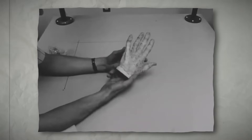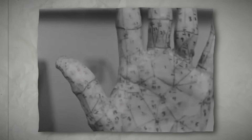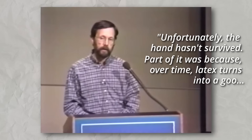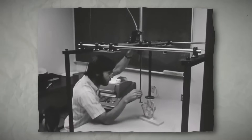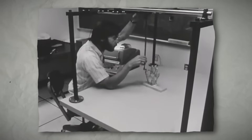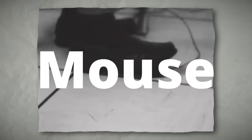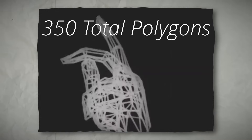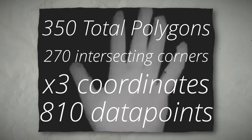In 1972, 3D modeling software obviously didn't exist. So in order to create the 3D model, a mold of Ed's hand was cast out of plaster. The surface of it was coated in latex, and 350 polygons were meticulously drawn onto it. Every single point of every polygon had to be mapped out before it could be rendered in 3D. The machine Ed is using in the video was a mechanical digitizer, which provided a readout of each x, y, and z coordinate as three distinct numbers, captured with a mouse. According to Catmull's research paper, this entire hand was covered in 350 total polygons, each polygon had three vertices minimum, four max, with 270 intersecting corners — times three coordinates, that's 810 data points to keep track of.